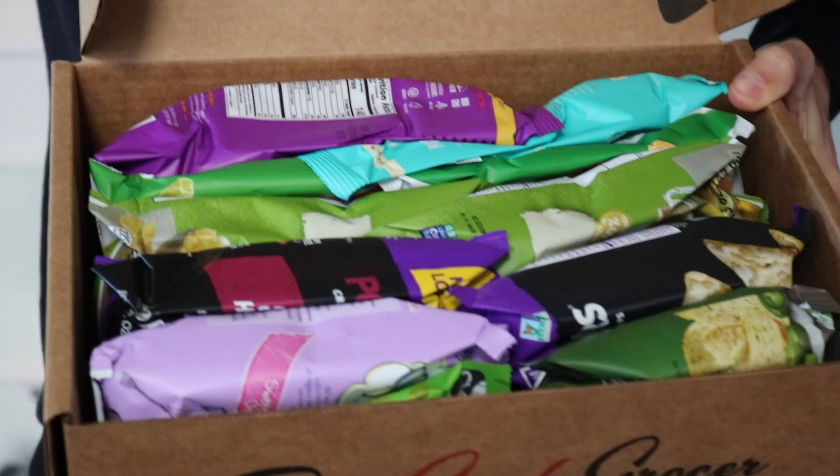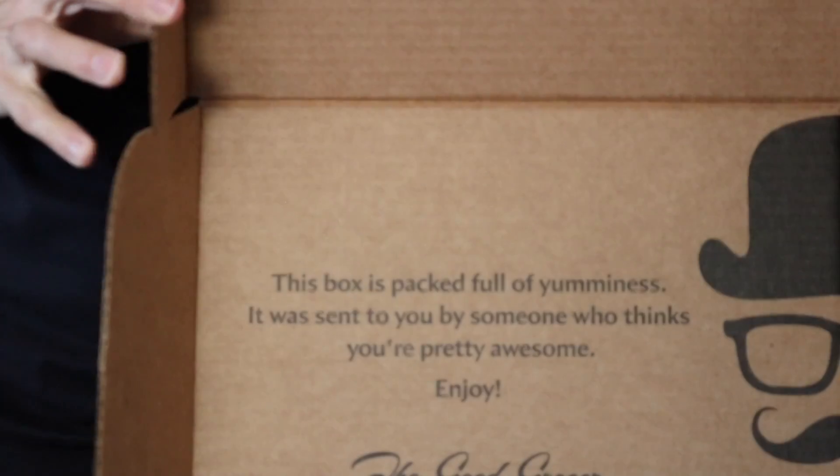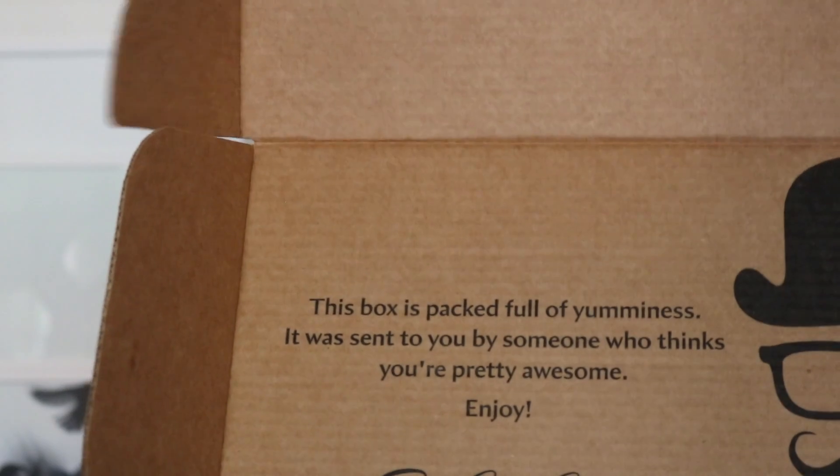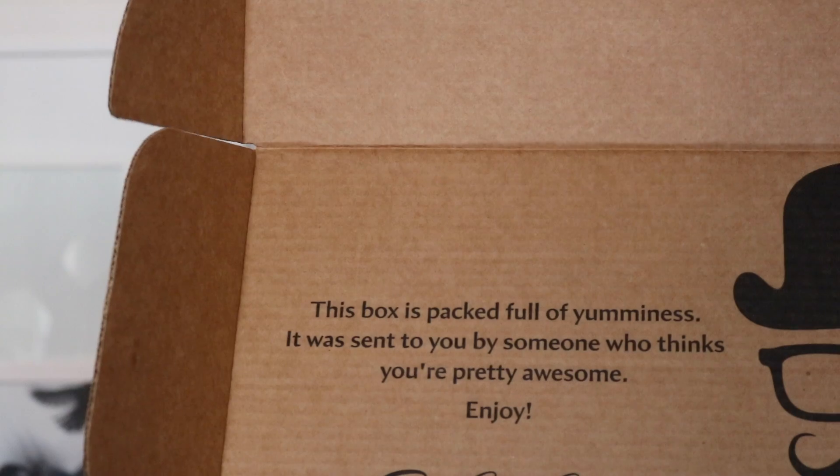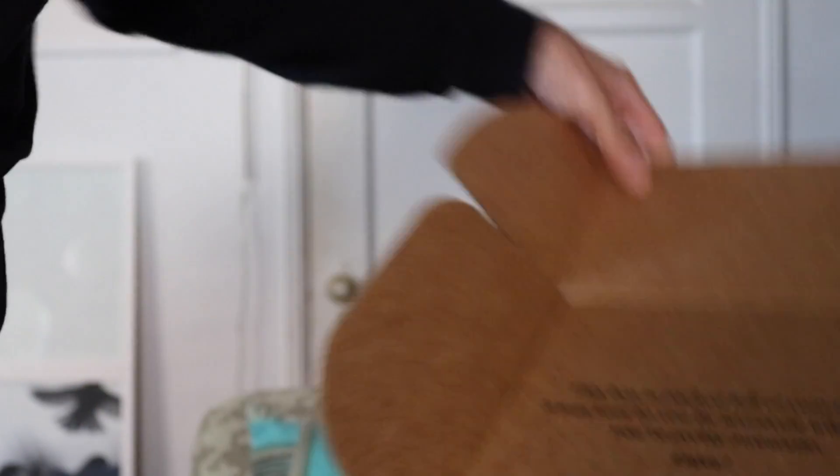Let's do it! Okay, let's see what we've got. This box is packed full of yumminess. It says 'They're sent to you by someone who thinks you're pretty awesome — enjoy.' That's so sweet. And let's see what we've got. Popcorn!